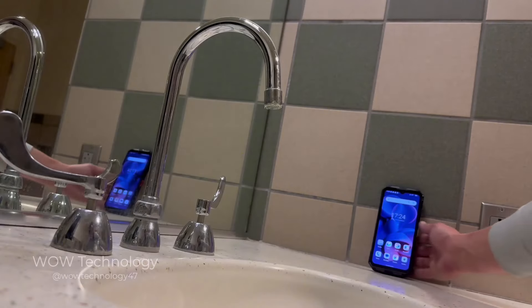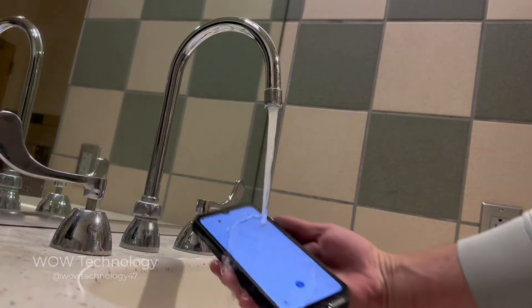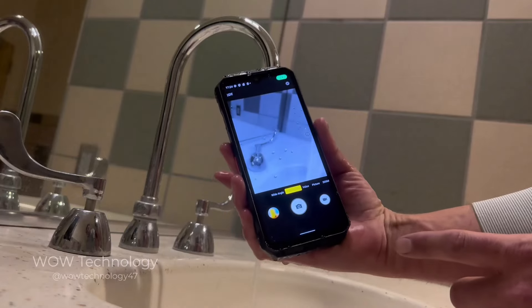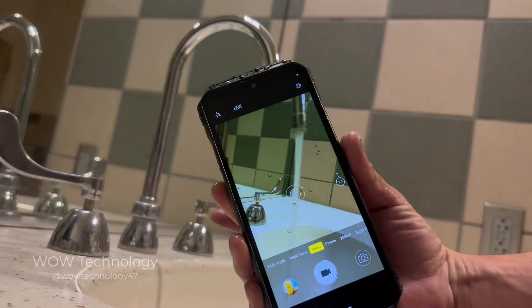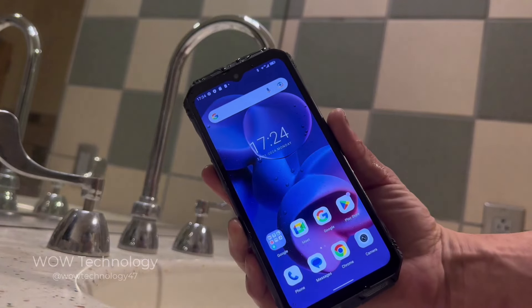I was skeptical about the military grade waterproof rating so I decided to put it to the test. Even after putting running water on both the front and back of the device, it worked perfectly — even the touch response worked well. The camera can even see past the water droplets on the lens like they're not even there, and we haven't even enabled the waterproof camera yet.